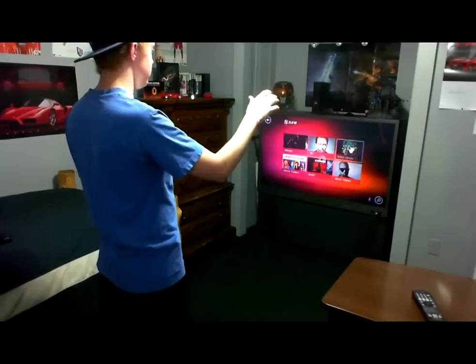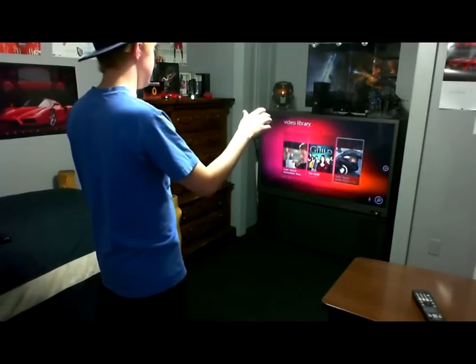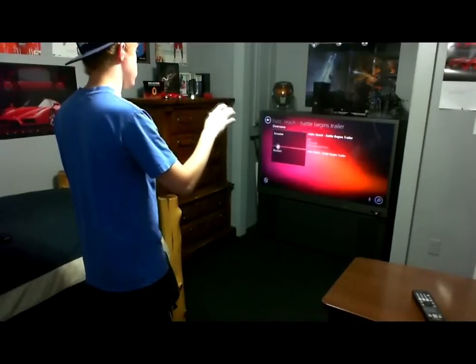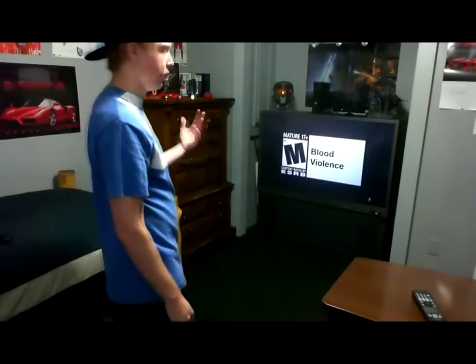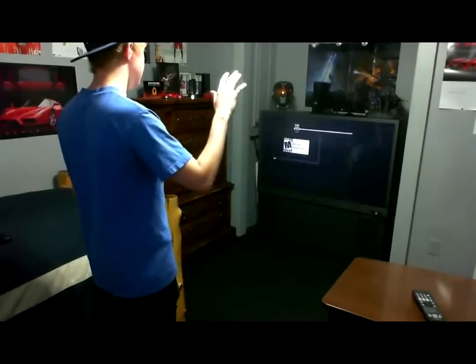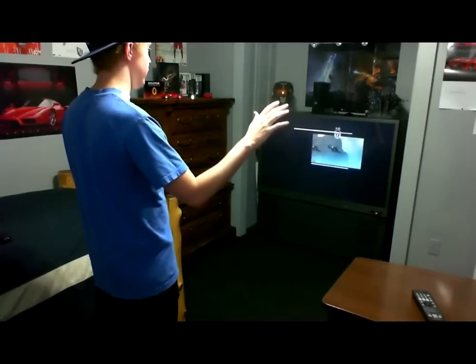It's got a video library and I'll show you the video features. Also, in music and in video, you can use voice commands to say pause, play, fast forward, all that stuff. In video, you can scrub through the video just by moving your hand like that.